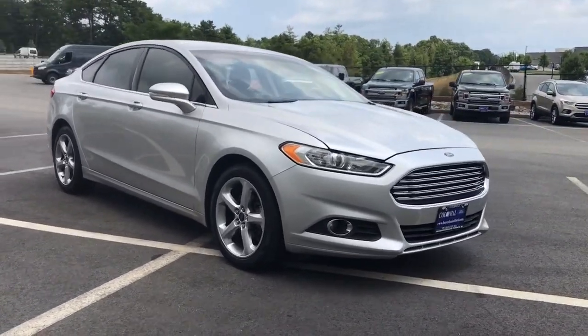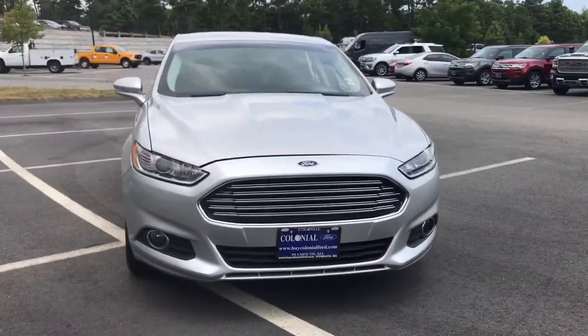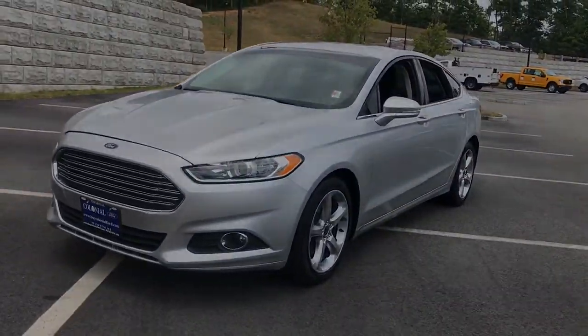Feel the confidence that comes from making your daily drive in this efficient four-door with an upscale feel. Our knowledgeable staff will take care of you.